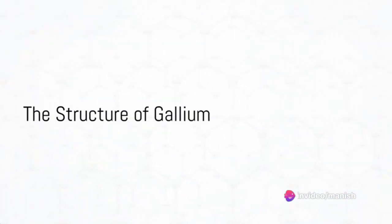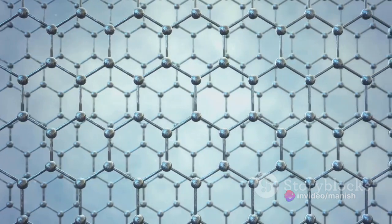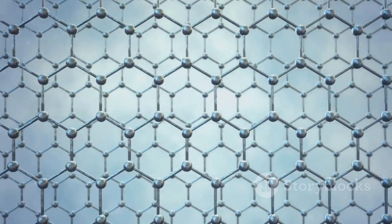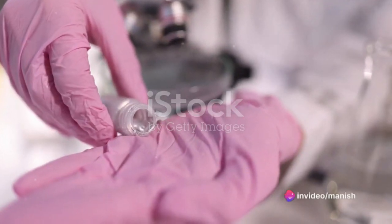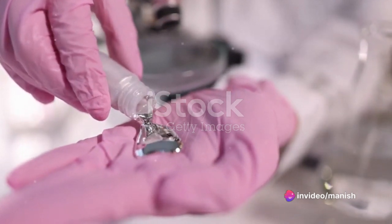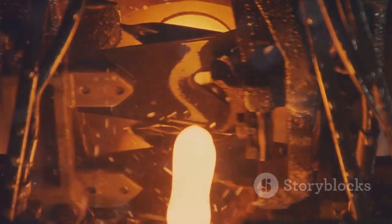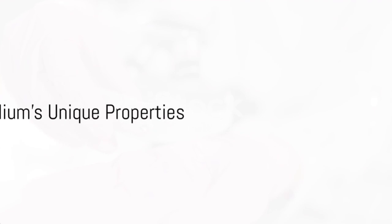But how does gallium do this? The answer lies in the structure of gallium atoms. Gallium has a low melting point because its atoms are packed loosely together, with lots of space between them. This means that even a small amount of heat, like the heat from your hand, is enough to give the atoms the energy they need to move around. The atoms start sliding past each other, and the gallium turns from a solid into a liquid.